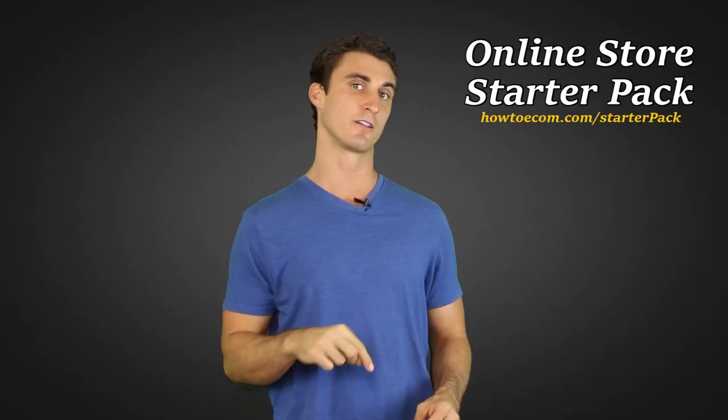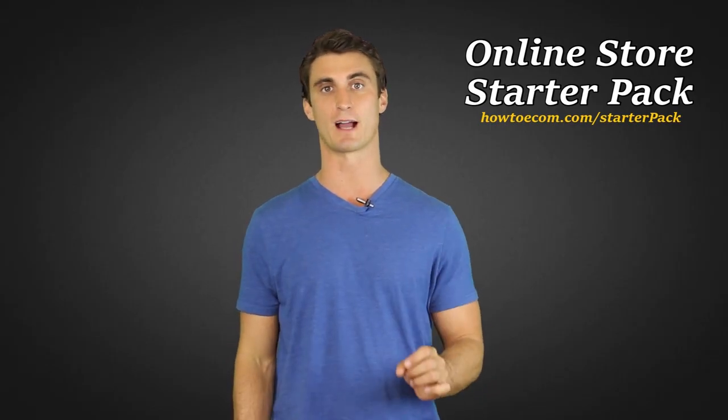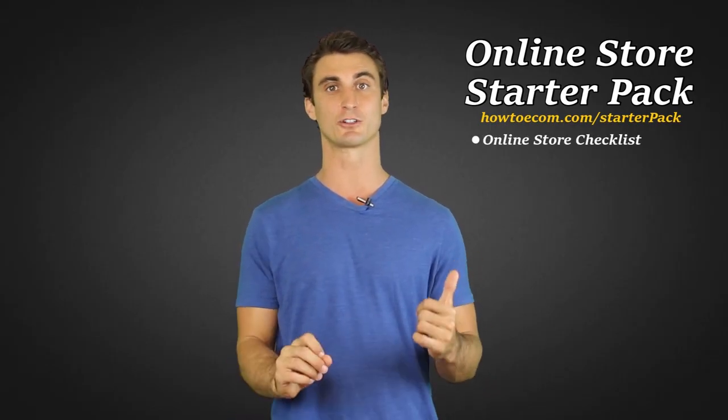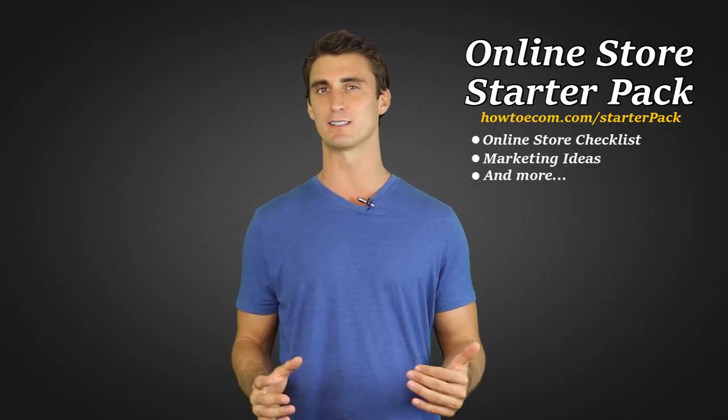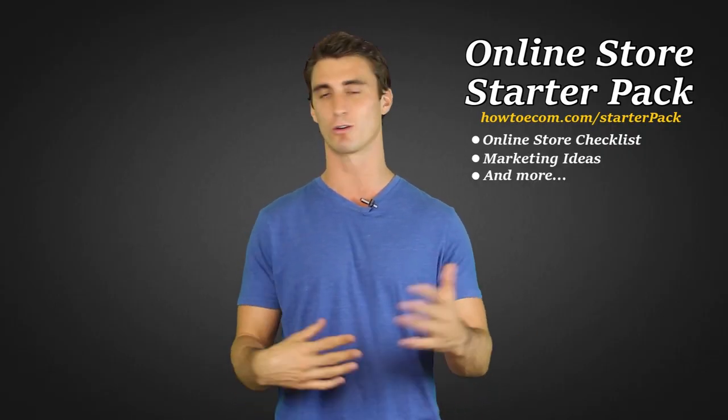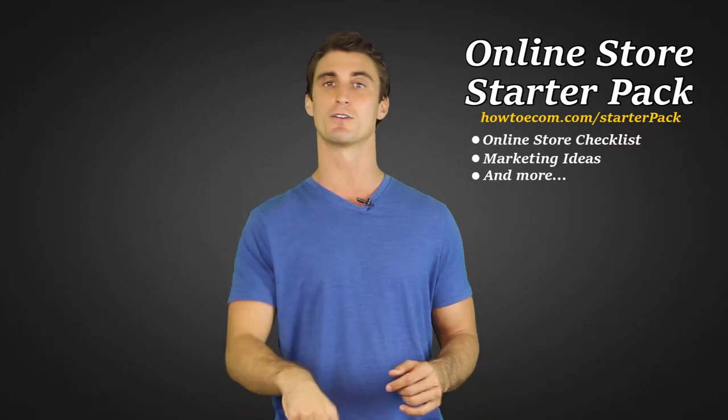Thank you for watching this video. If you enjoyed it, make sure you click the subscribe button down below because I'm going to have a lot more great videos on how to build online stores and how to do e-commerce properly. And if you are starting an online store, you can click up here or the link down in the show notes to get my free online store starter pack, which includes checklists for making sure your store is ready to go, as well as marketing ideas and other great tips — totally free.